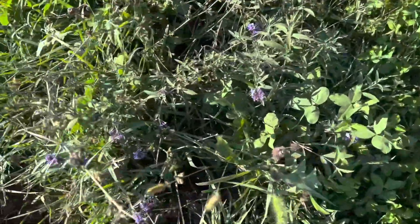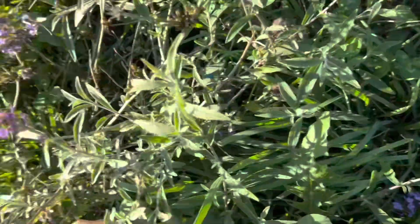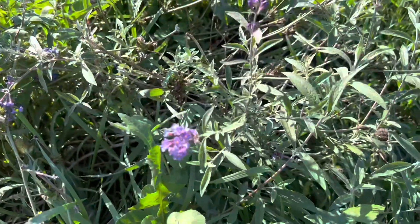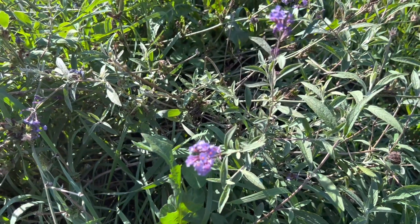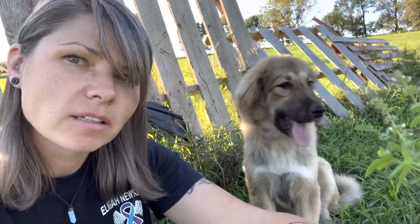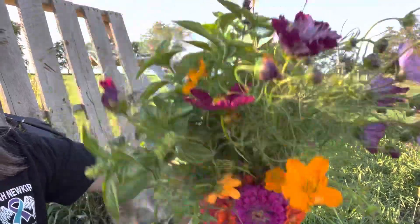I do have one annual here that survived surprisingly — I don't really recall what it is but it looks like some sort of lavender. This guy right here — doesn't that look like lavender? I'm gonna smell you. Yeah, that kind of has a lavender scent to it. Man, all I can smell is that basil. Josie has been helping me harvest — mostly she's just doing the sniffing and I've been harvesting — and this is what I got: some zinnias and cosmos.